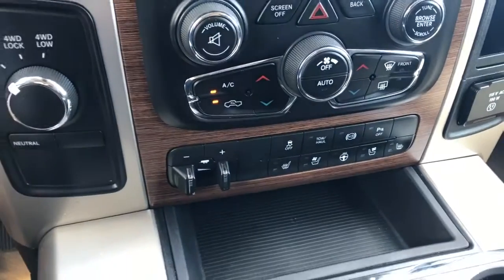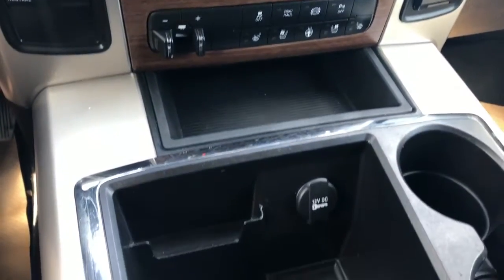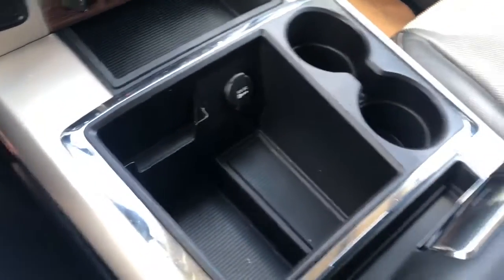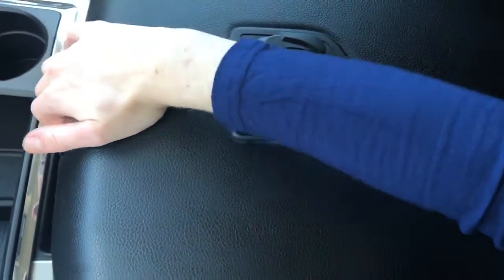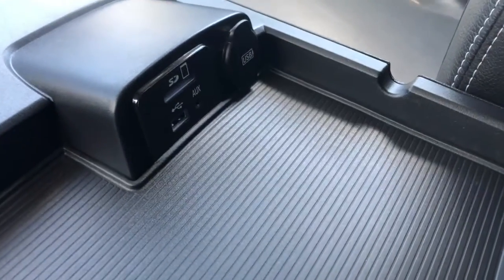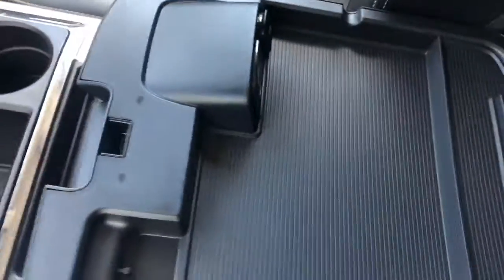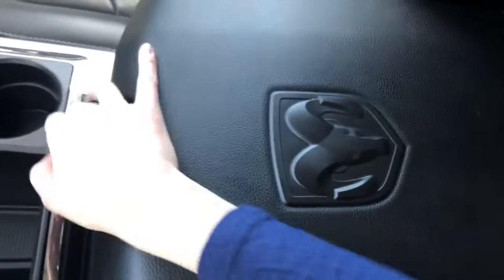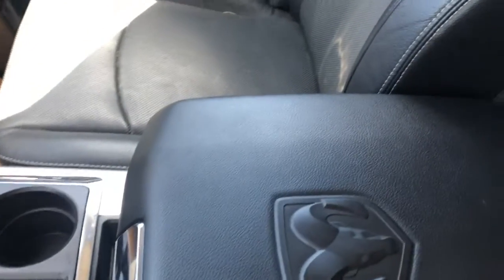Moving down the rest of the center console, there is lots of storage. You have your one bin here, your cup holders, another bin here, as well as your two-tiered storage system. You have your top tier where you'll find your aux and USB ports, as well as your secondary bin right here — and that is where your CD player is as well.